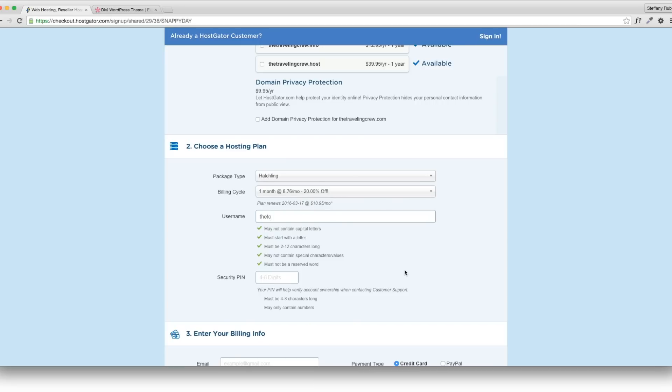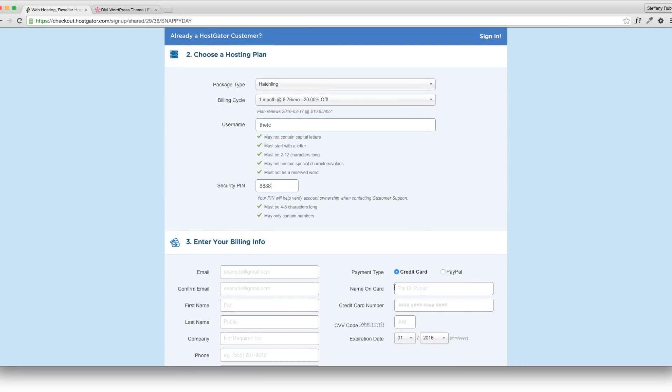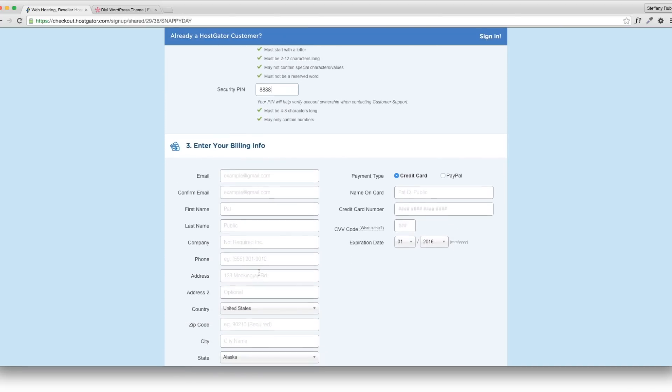They also like to be extra secure, so they're going to ask for a security pin. I'll just do 8888 — something really simple and easy to remember. Following this, you have to enter your billing information. I'm going to skip showing that part, since I don't want you to know my info.